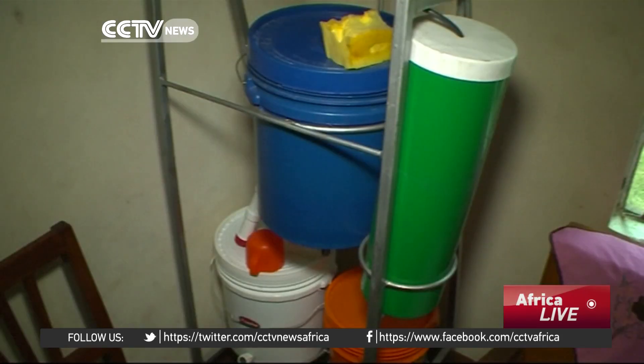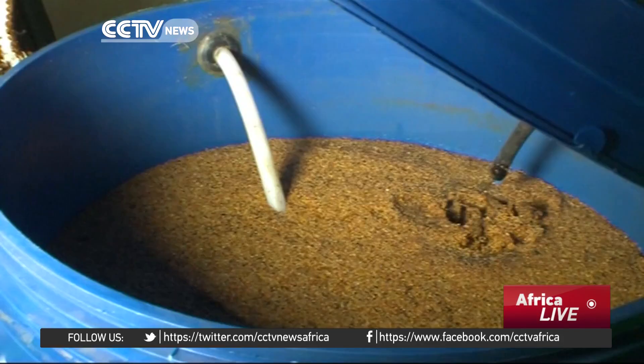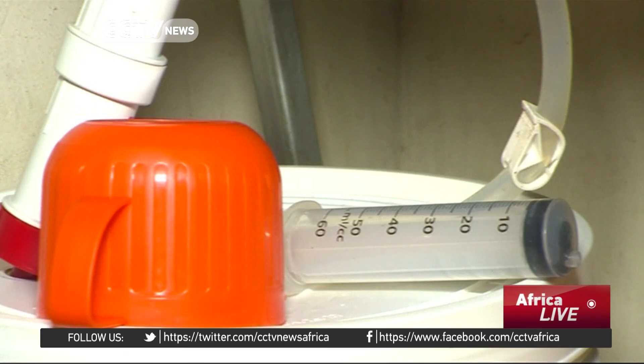Gravity pulls the water down through a series of buckets connected by tubes. The buckets contain sand with a layer of good bacteria on the top, which eat the microbes that cause diseases like typhoid. The funnel bucket uses nanomaterials to filter out any remaining microbes.